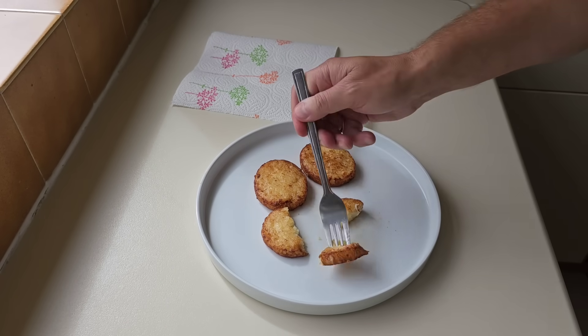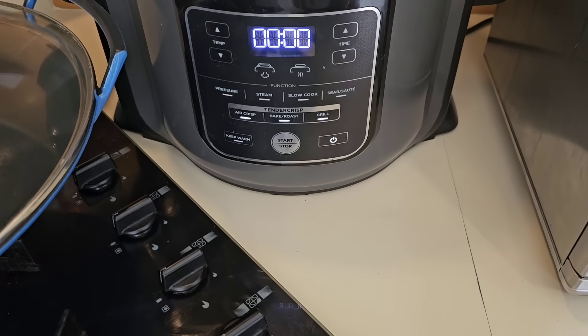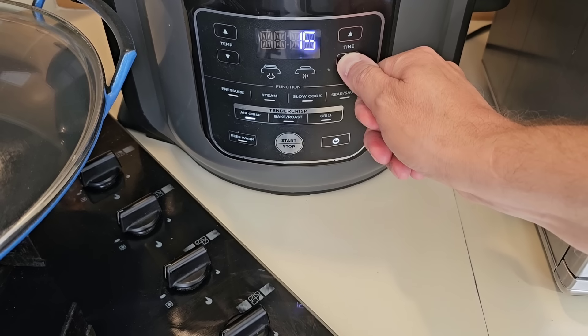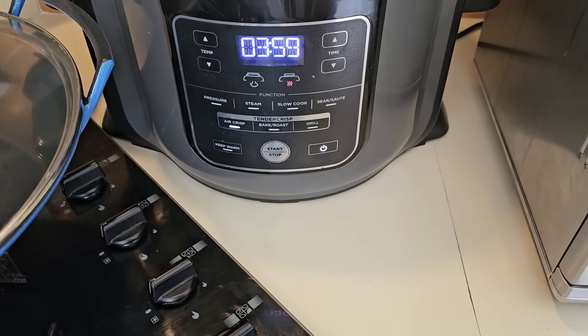They are piping hot in the middle. I'm going to try it now. I'm going to have to give them a few more minutes to cool down — goodness gracious, they are hot. They are hot, and they are a bit soggy. I'm going to blast them on air crisp, 200 degrees, for four minutes. It is already preheated. We'll see what they're like.